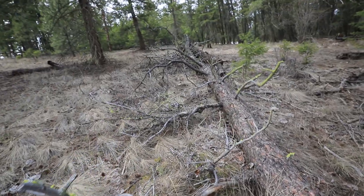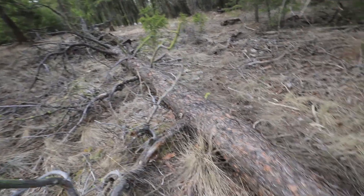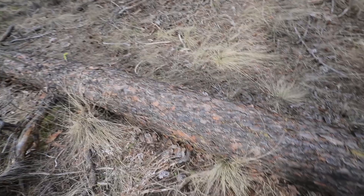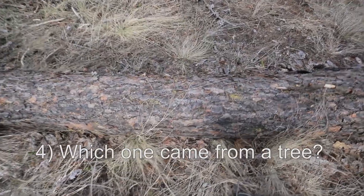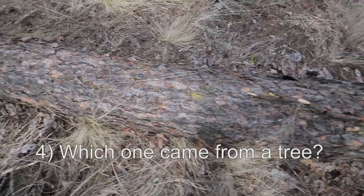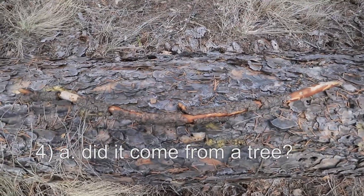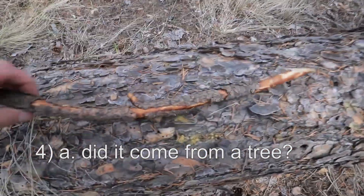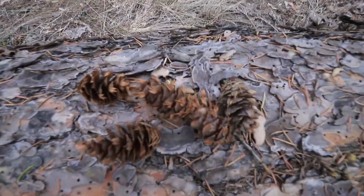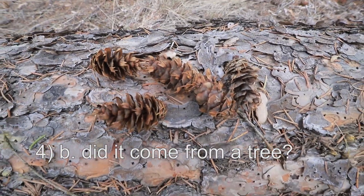Here we have a tree that has fallen over. But that's not the subject of this next question. I'm going to show three objects that I've balanced carefully, and you're going to figure out which one came from a tree. Number one — what is that thing that is balanced here? Did it come from a tree? Yes or no? Alright, next. Those things — did they come from a tree? Yes or no?